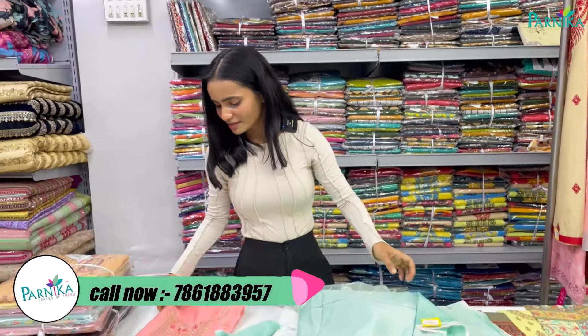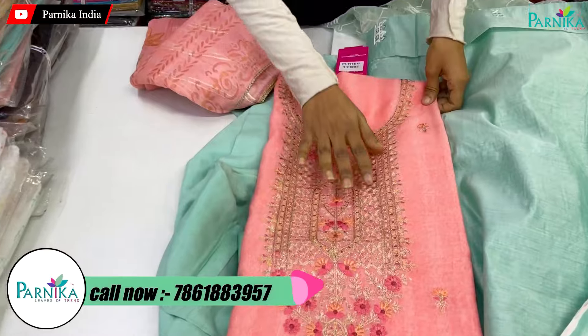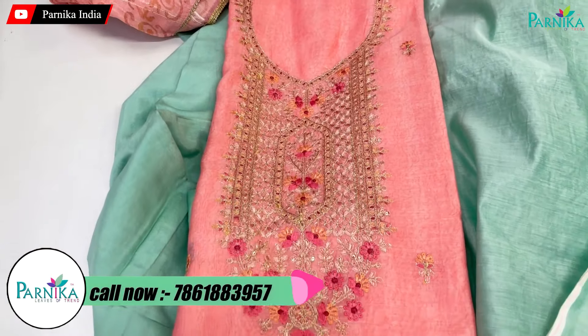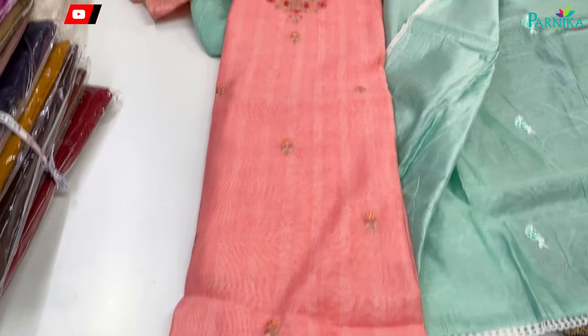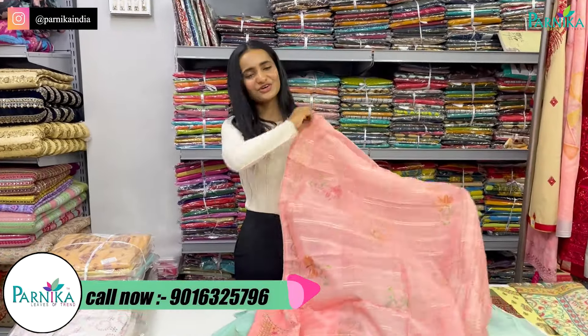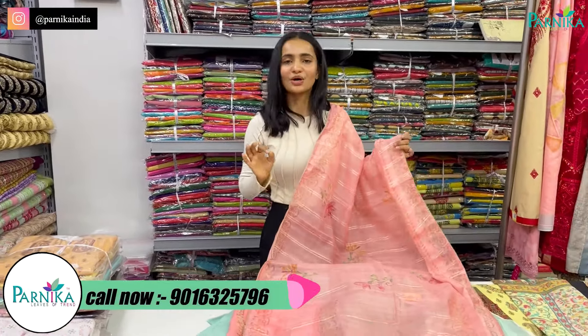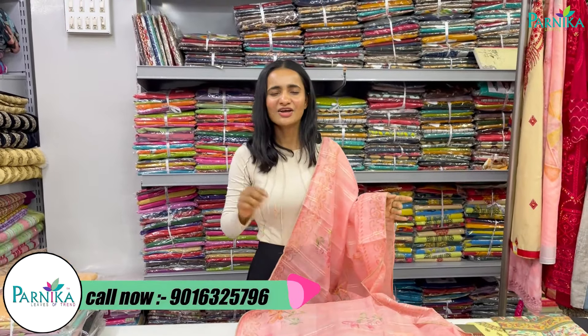The next variety is going to be in tissue organza fabric with heavy work — it is going to be a great concept. The dupatta is going to be pure organza with digital printing and zari lining. The length is going to be full and after wearing it, it is going to be very pretty. This is a full collection you will not want to miss.